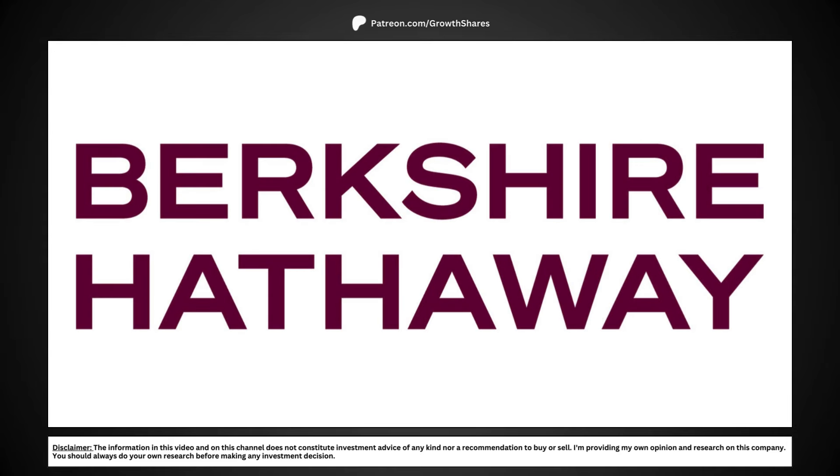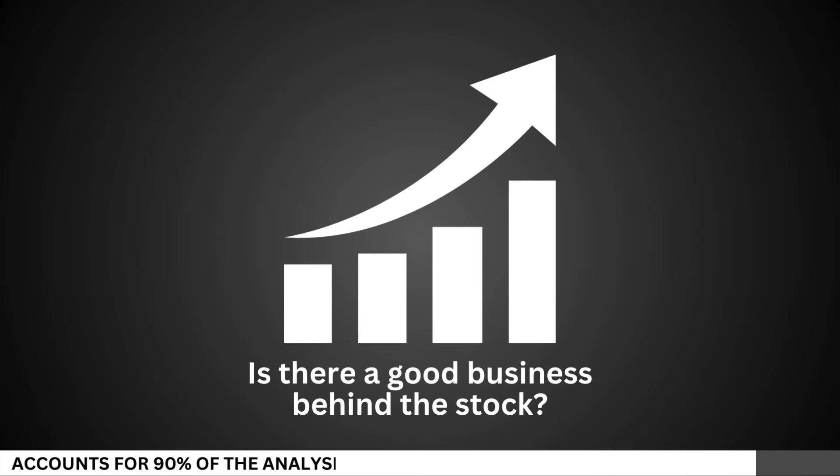Today we're going to analyze Berkshire Hathaway and see whether right now is a good time to invest in the company for the long term. First, let's see if there's a good business behind the stock.